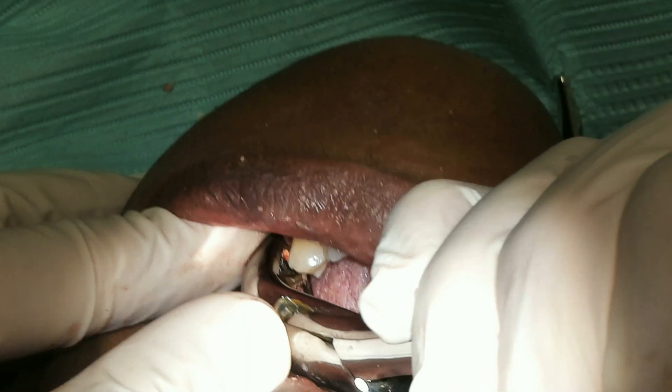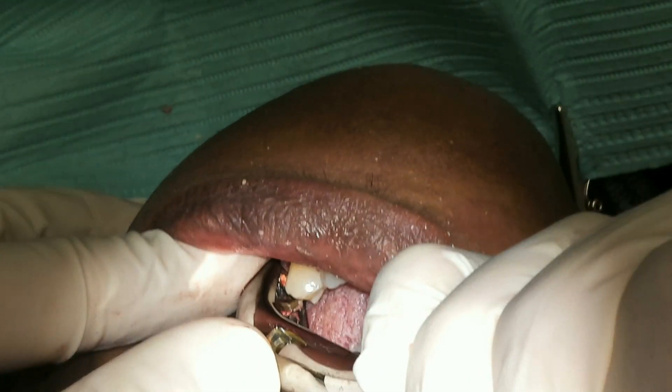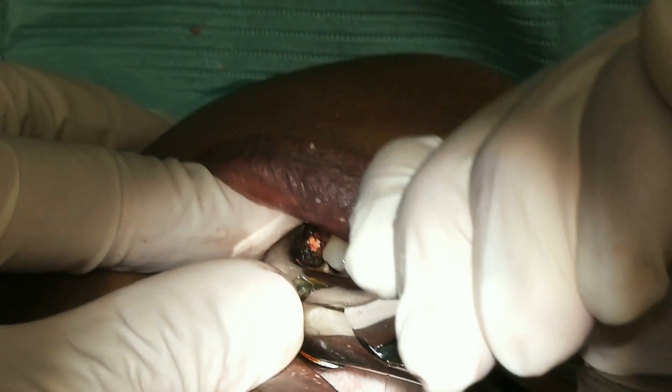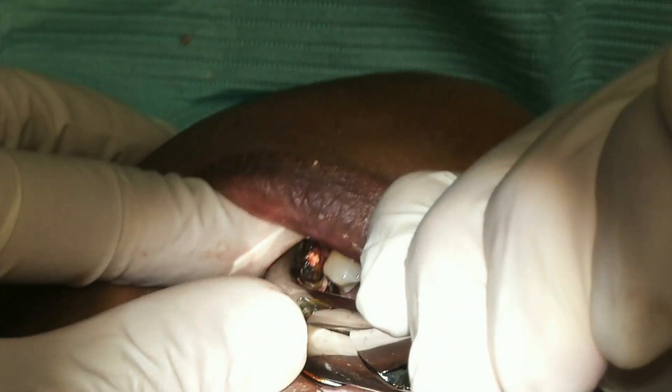Now, when the teeth fracture to the bone level and to the gum level, you may not be able to save the tooth anymore because there's just not enough tooth structure to be saved. Therefore, an extraction may be necessary.